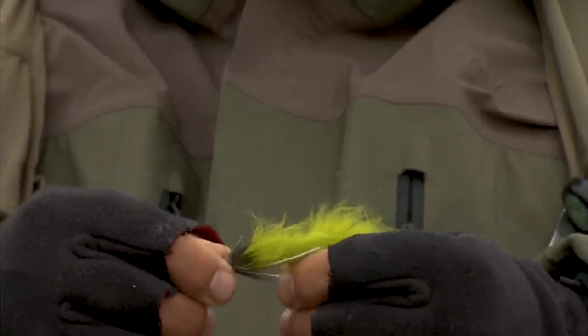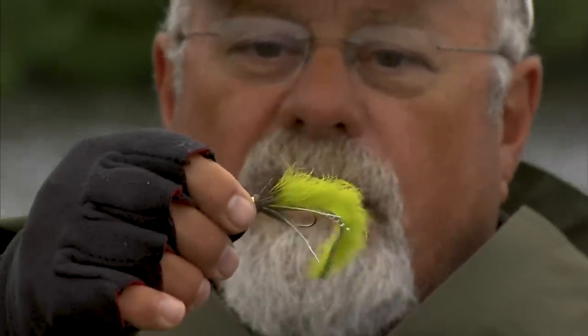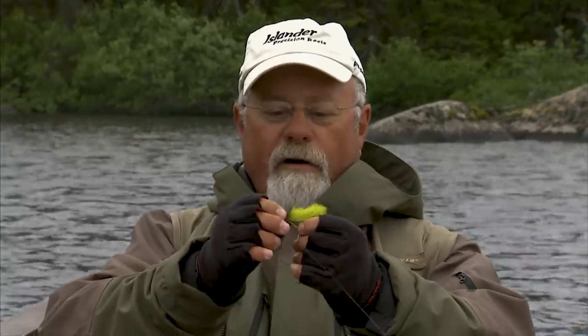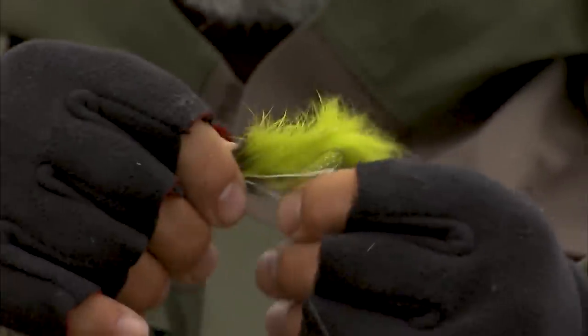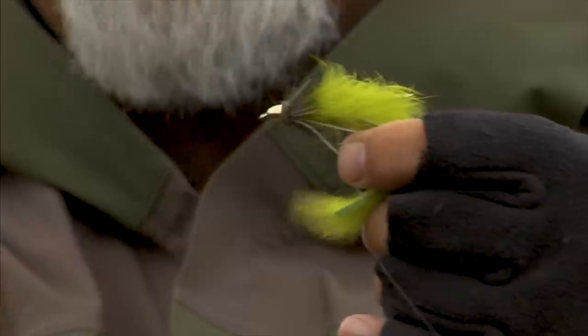Wayne asked if I had anything with a brighter color — I'd been using a gray-colored muddler or zuddler. He said if I've got anything with some color, so I'm putting on a chartreuse zuddler to see what happens. These zuddlers are weighted in the front, got a bit of deer hair, and a nice long zonker tail — so it's half zonker, half muddler minnow. That's called a zuddler.